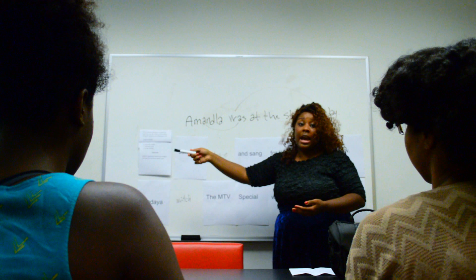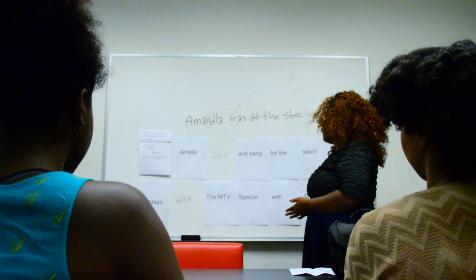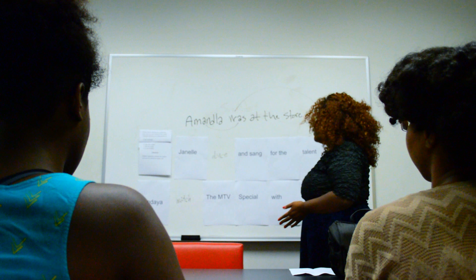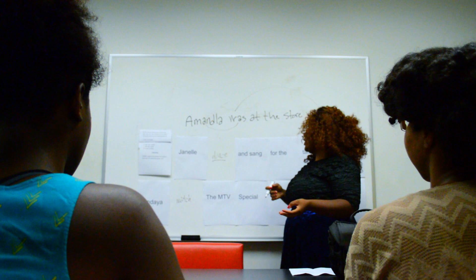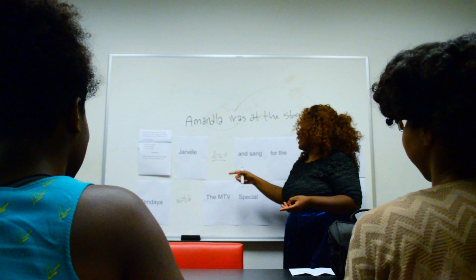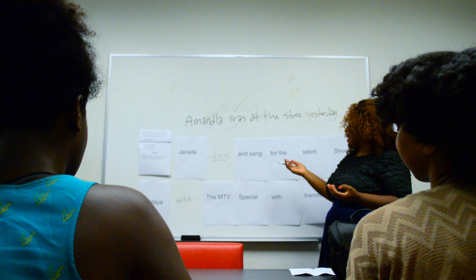Now we have some examples to work through together. First: Janelle blank and sang for the talent show. We're dealing with the verb 'dance.' Looking at the word 'sang,' what tense are we going to use? Past tense — that is correct. How would we conjugate 'dance' so that it's in the past tense? We just add a D, and now it is past tense. So now we have: Janelle danced and sang for the talent show.